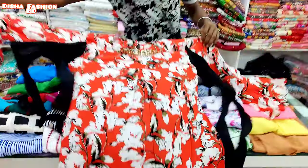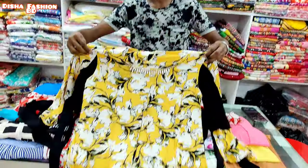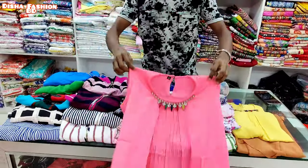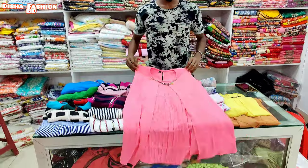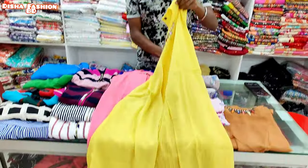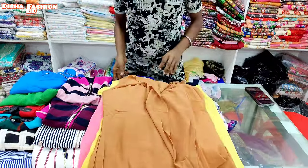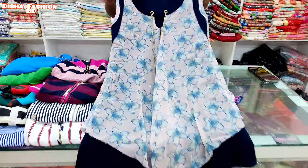The color is also a beautiful color. This is very beautiful. They are very beautiful.